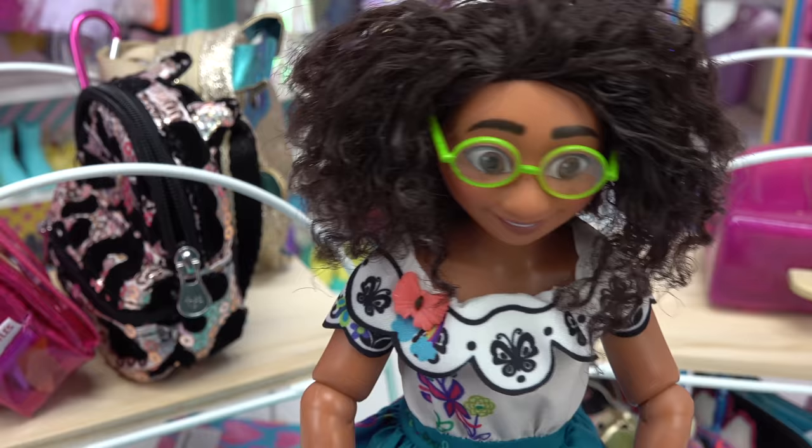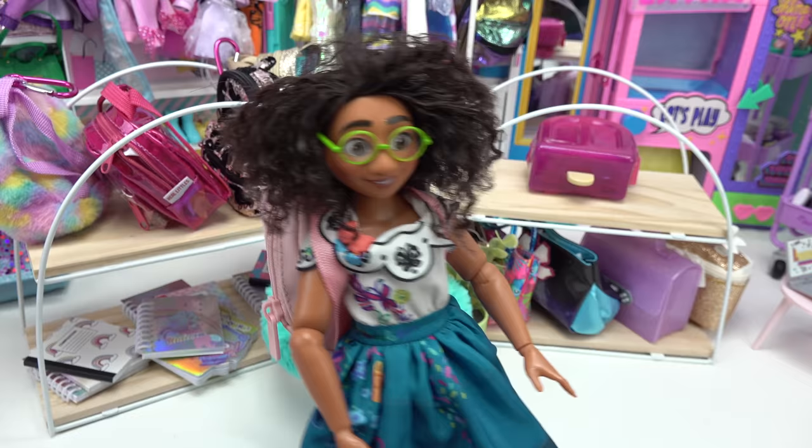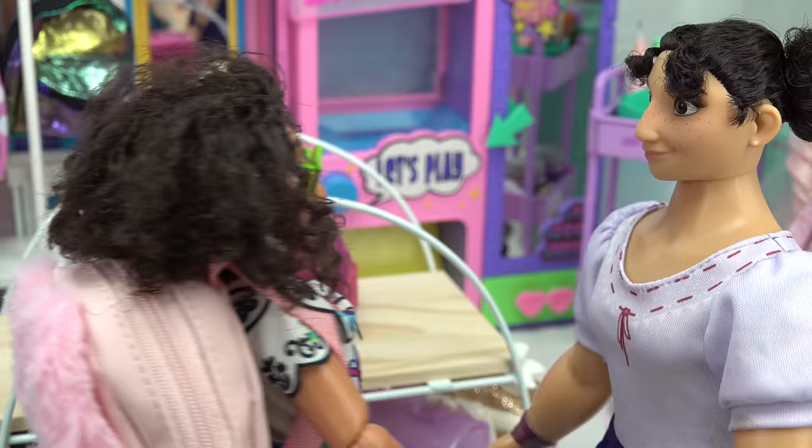I wonder which backpack Mirabelle is going to choose. I love animals just like Antonio — unicorns or bunnies. I'm going to go with the bunny backpack. Let me just try it on here. What do you all think? I think it's so awesome. It looks like you found your backpack, Mirabelle! Yeah, I love it.